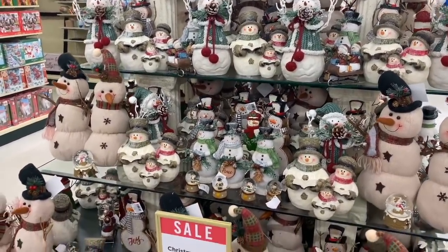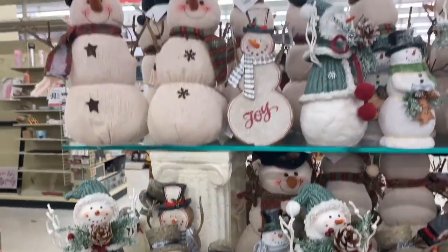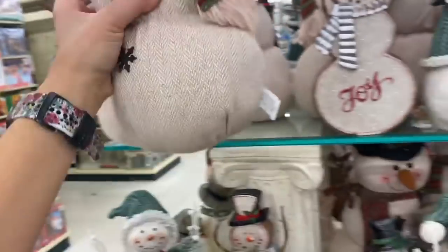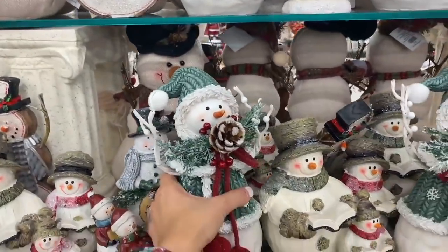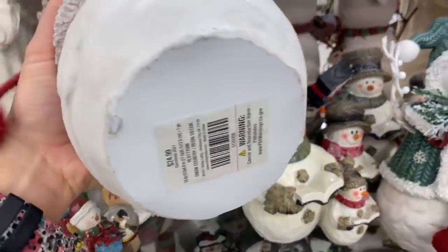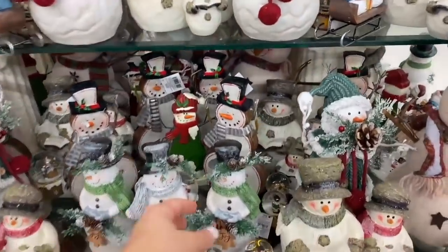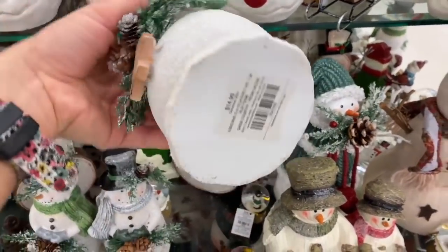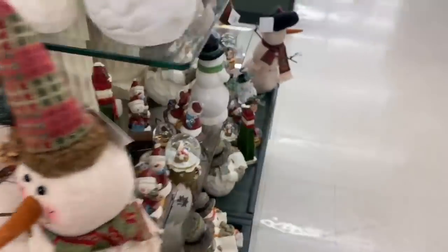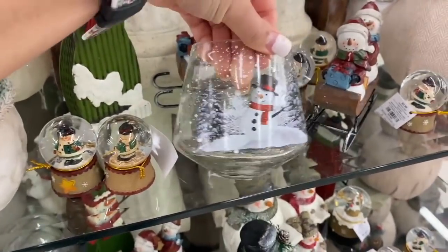Moving on to snowmen — also a huge thing at Hobby Lobby every year. Snowmen really bring me back to Christmas; they are such a staple for traditional Christmas decor. One is $14.99, but this particular snowman is absolutely beautiful — look at all the details in the coat — and is $24.99. I don't think that's too expensive after the 40% discount, especially since it's very sturdy and will last many years. It's a traditional piece you can pass down in your family.